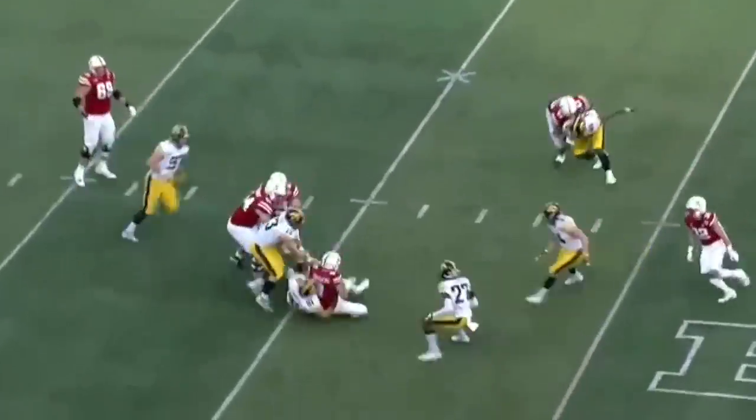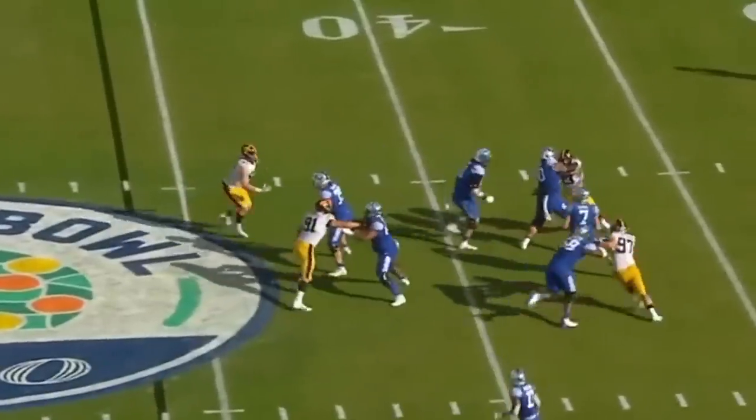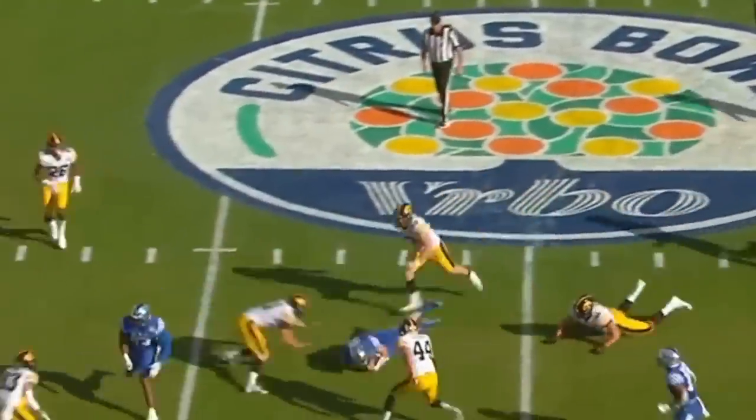Second and two, and they're going to run a draw here, and smothered. Levis has to step up, takes off, and is tripped up.